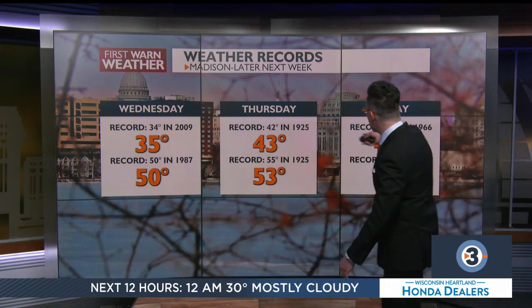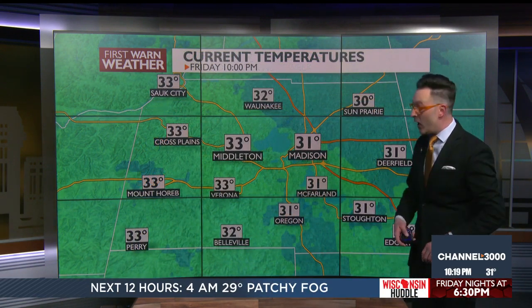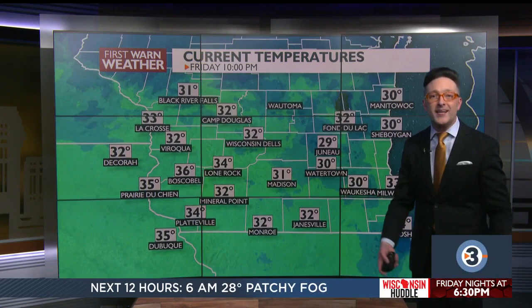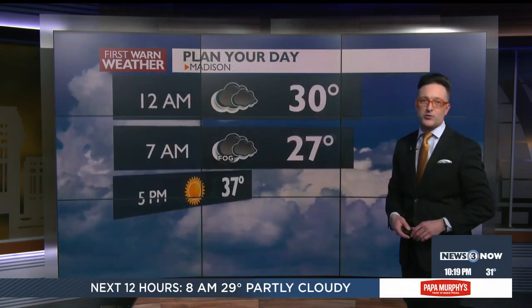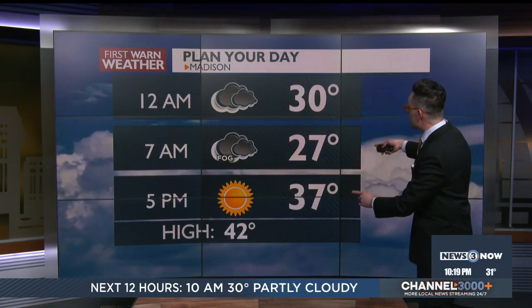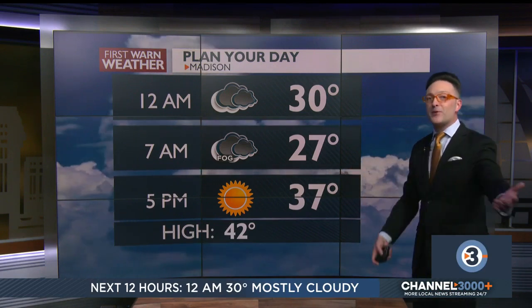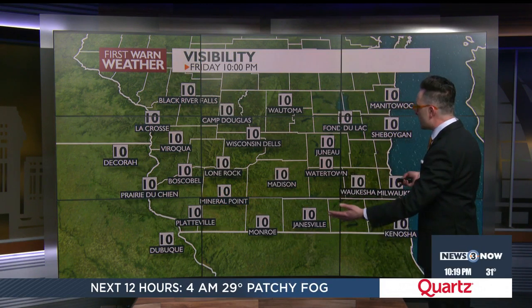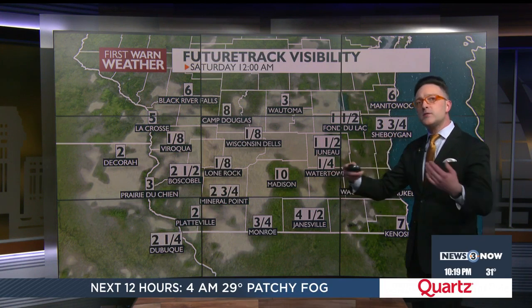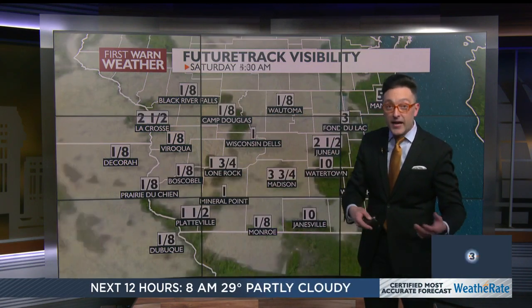Current temperatures are in the 30s. The lows forecasted for next week are going to be warmer than the current temperatures right now, with highs expected in the upper 40s and lower 50s — pushing record highs. Normal high temperatures this time of year are in the upper 20s, yet we still have mid-30s over portions of the Wisconsin River Valley. Going into the overnight, a little patchy dense fog may develop across southern Wisconsin. The future track visibility model indicates visibilities may locally drop, especially in the Wisconsin River Valley, around 6 a.m.